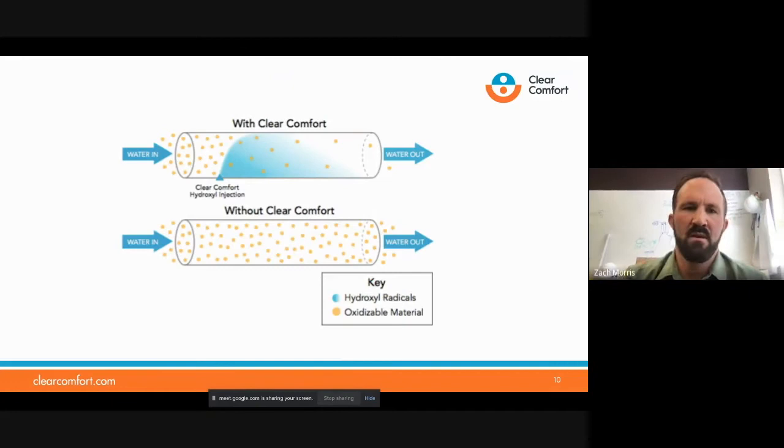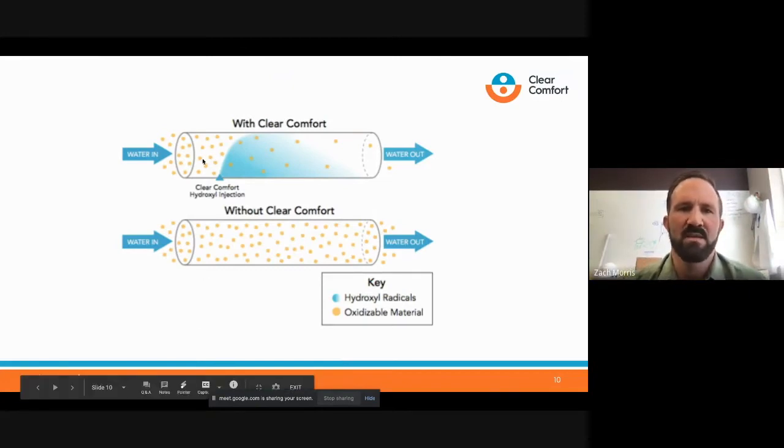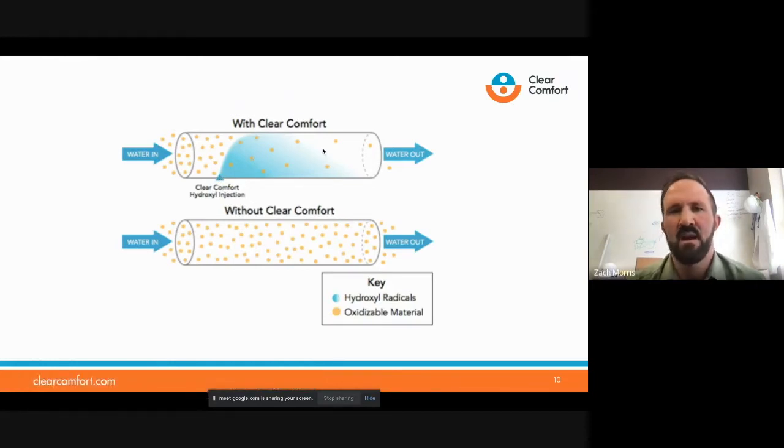Here's an example of what we do. You have your contaminants coming in, the Clear Comfort hydroxyl injection, and the oxidation happens — you have much fewer oxidizable materials coming out. Pretty simple.